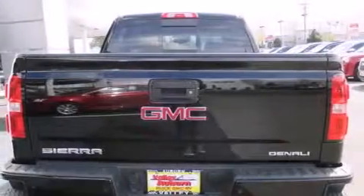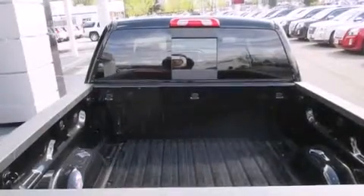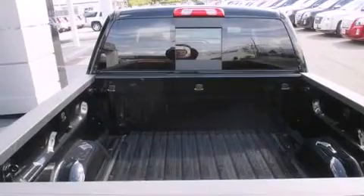The following features are also included: air conditioning with automatic climate control, a split-folding rear seat, cruise control, and a CD player.